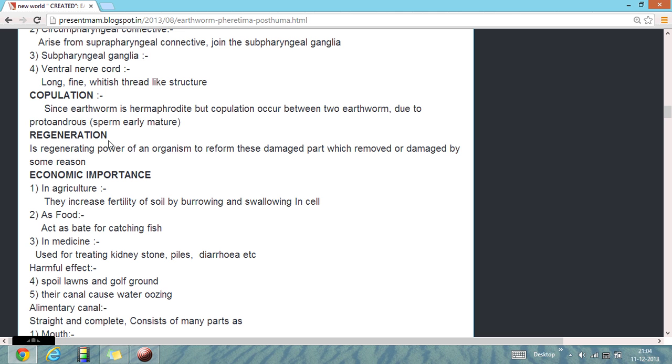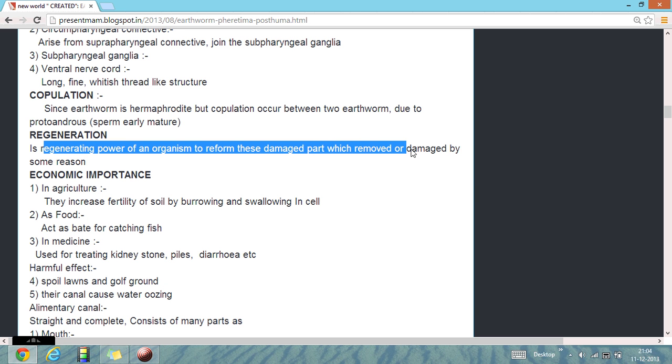Regeneration: they have great regenerating power, in which they can reform their damaged body parts that are removed or damaged by some reason.